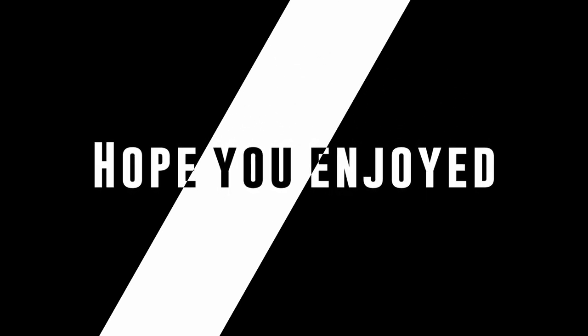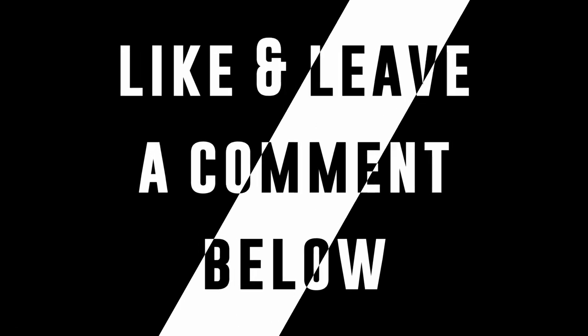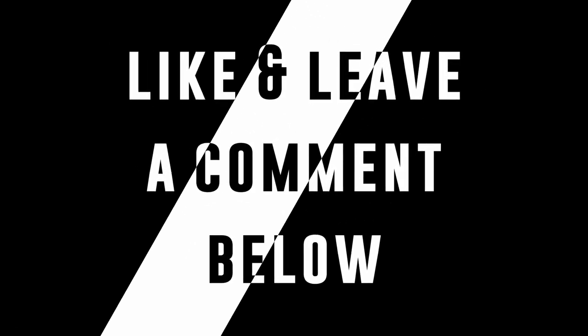I hope you enjoyed the video as much as we did. Like it and leave a comment below with what you would like us to do next. Till next time, stay safe.